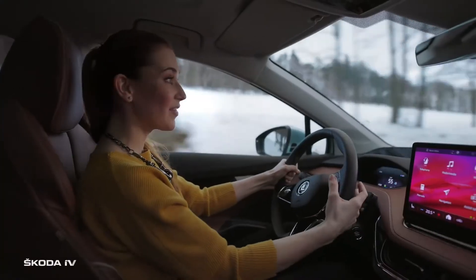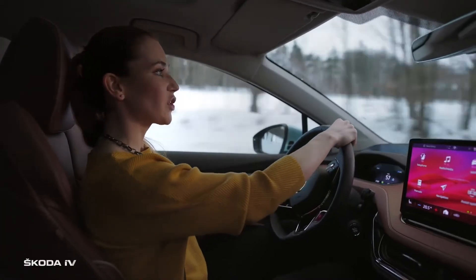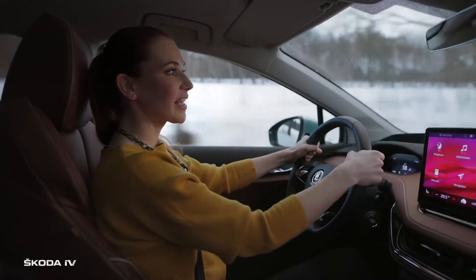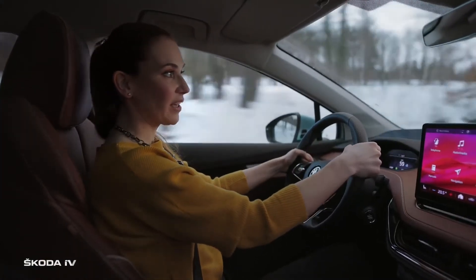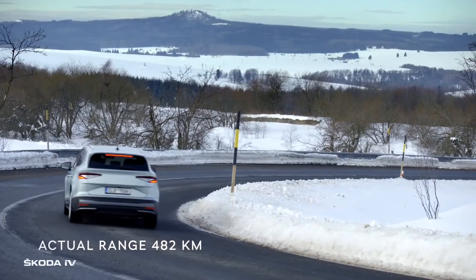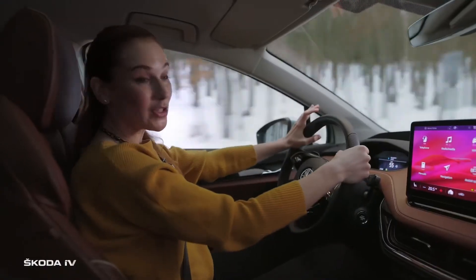You probably know these levers under the wheel. Normally, you can change the gears with them manually — but that is not necessary in the ENYAQ IV. Here, you can select the intensity of the regenerative braking of the ENYAQ IV energy recovery mode. The more you brake, the more power is generated.